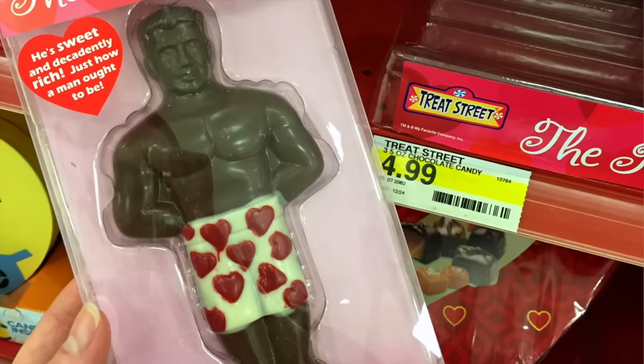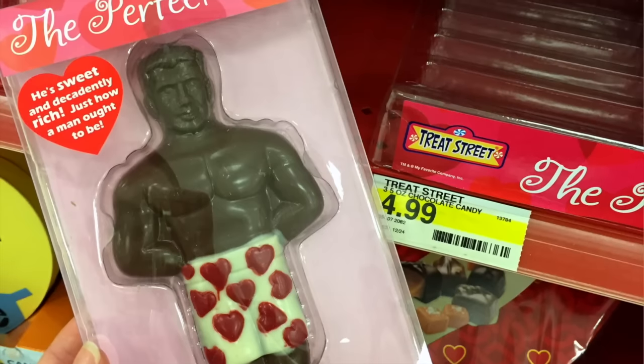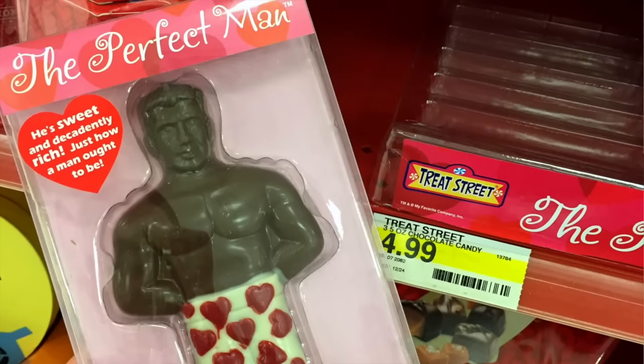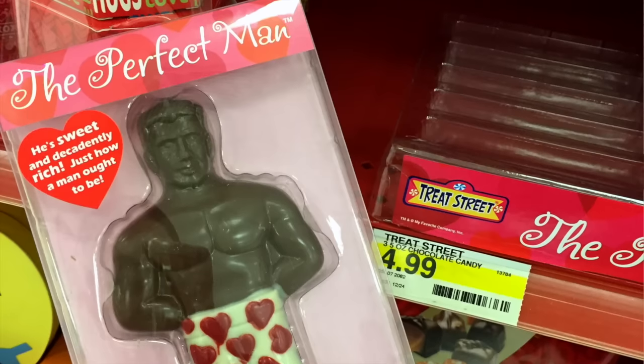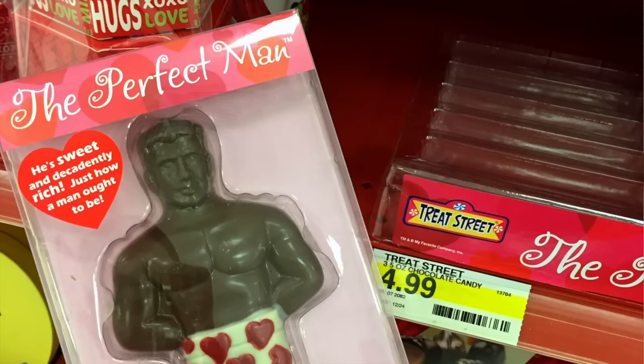There weren't many left of this chocolate man. I picked him up, took a picture, and a woman walked by and said, 'Oh, I'm gonna buy one of these for my daughters.' And she bought one — there were only I think two left. So yeah, these are flying off the shelves for $4.99. Pretty cute.